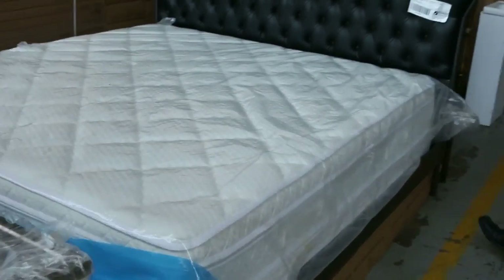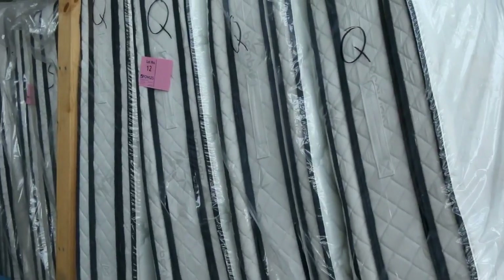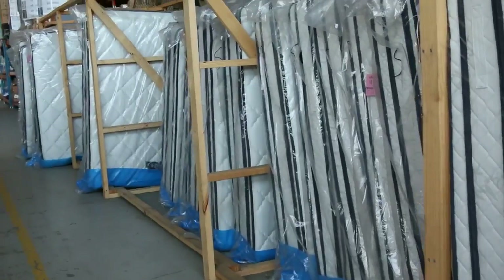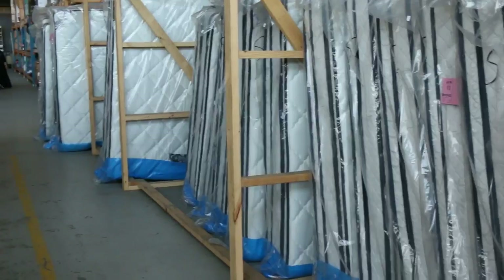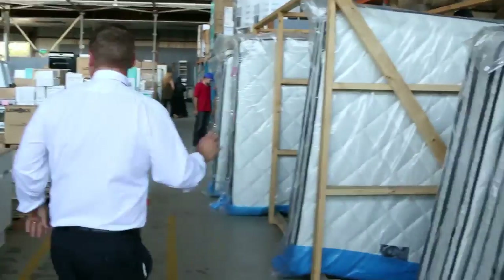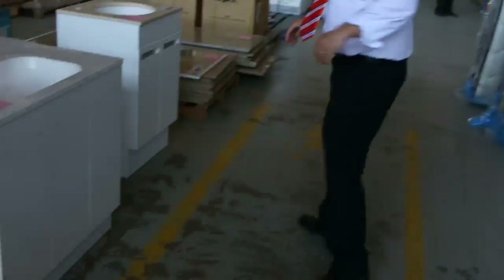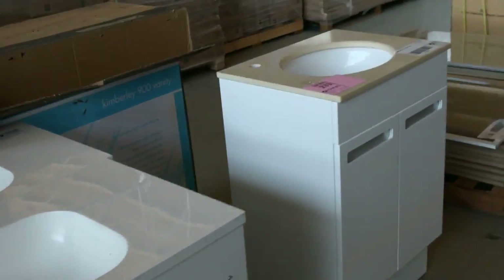Heaps of mattresses in tomorrow — king size, queen size, single and king single. They've got bamboo fabric on the outside, individual pocket springs, and also a latex pillow top on one side and a memory foam pillow top on the other. They are absolutely sensational — you'd pay thousands in the shops. Just a couple of hundred bucks a piece. The king size is the most expensive at around the $450 mark, and queens have been going about the $385 mark.